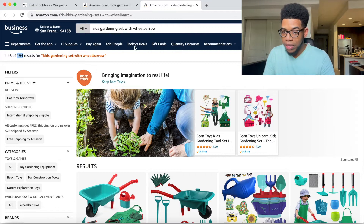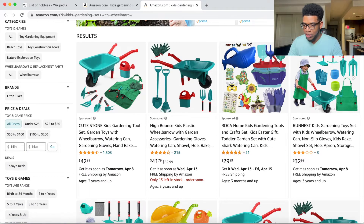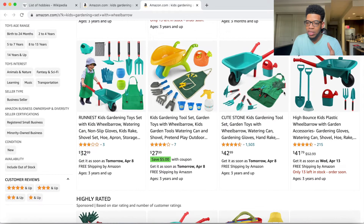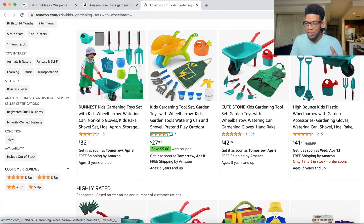This is very specific — hyper relevant to kids gardening sets, but they need to have a wheelbarrow in the set. Scrolling down, all of these sets have wheelbarrows. The first organic result has three reviews at three stars, and the second has seven reviews at four stars. That's already a good indication that it's a lot less competitive and a lot easier to put a specific kids gardening set with wheelbarrow in here that's better than everyone else's.